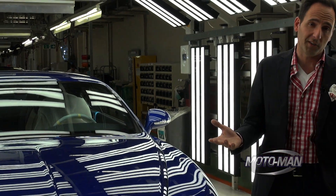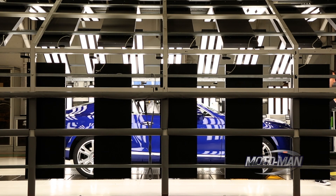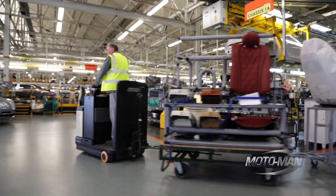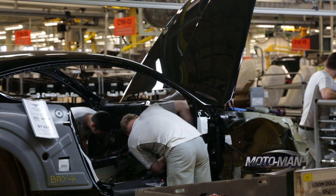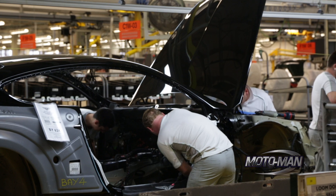One of the biggest differences between bespoke-built cars like this and serial production cars like a Toyota Camry is life cycles. The life cycle of a Toyota Camry is about five years — and lately they've gotten shorter, down to four years, because of so much competition. Here, this is more timeless design, so the design stays current a lot longer. When there are changes, they're definitely more subtle.